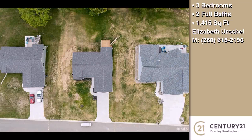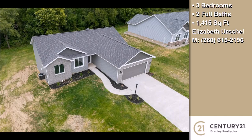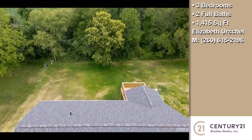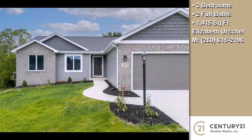Interior features of this property include an open floor plan, walk-in closets, a basement, upgraded laminate countertops, cathedral ceilings, a foyer entry, a kitchen island, a pantry, and energy-efficient windows.